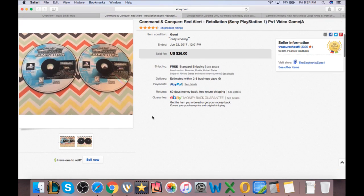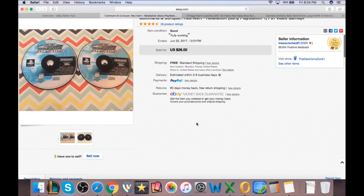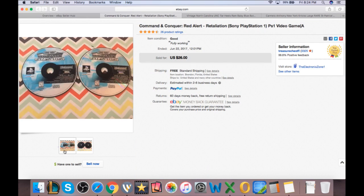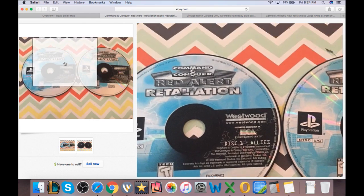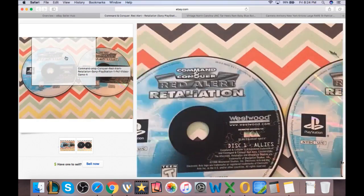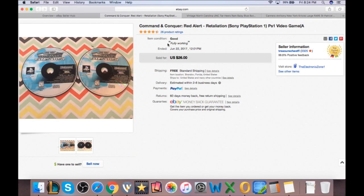Next, one of the video games: Command & Conquer Red Alert Retaliation for PS1. It was on half-off sale at $13 and sold for $13. I paid a dollar for this game at a pawn shop — they don't really care about their PS1 games very much. It didn't have the box or anything, just the disc, but we cleaned it up on the machine and were able to sell it for $13.